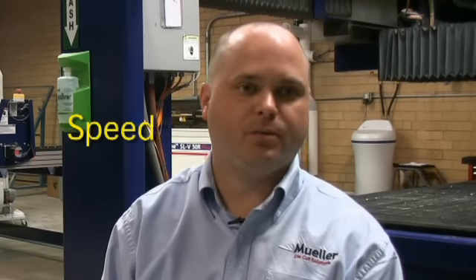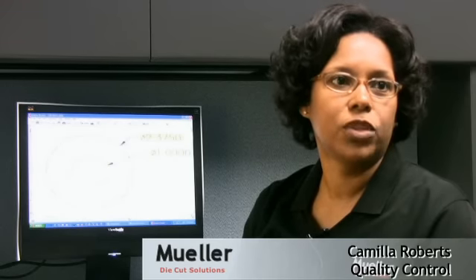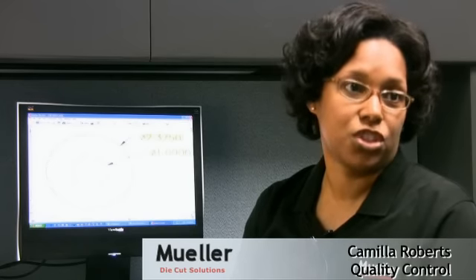The main selling point to us was the speed in which we can get results and the ease and simplicity of using that equipment. I am responsible for ensuring product quality from top management down to the time the product ships.